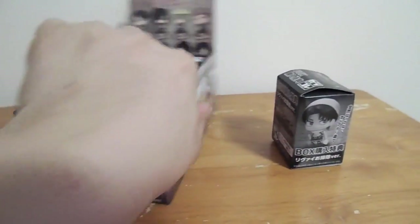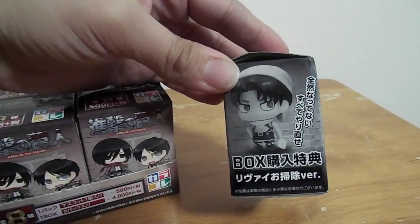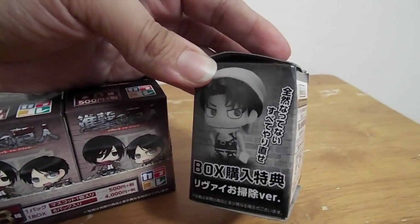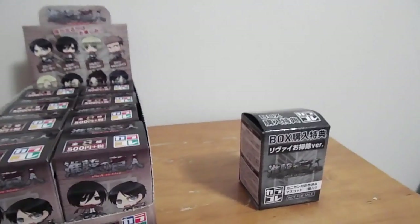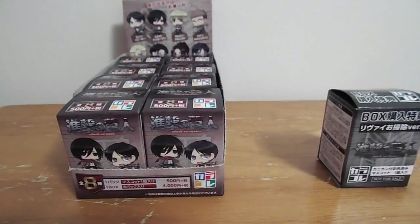And then they even sent me like this little extra one, and I'm pretty sure it's just like a chase one of Levi. At least I hope it is. So I'm just going to get started opening this up.